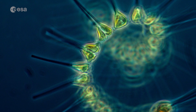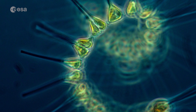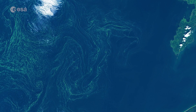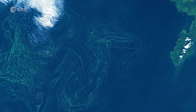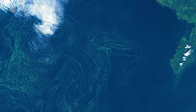Algal blooms refer to the rapid multiplying of phytoplankton, microscopic marine plants that drift on or near the surface of the sea. Excessive algal growth, or algal blooms, can become visible to the naked eye and collectively tint ocean waters, allowing us to detect these tiny organisms from space.